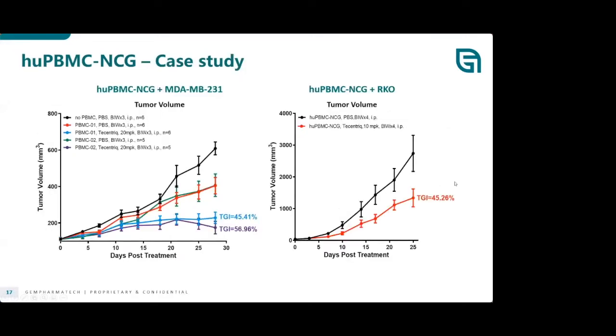This is an example case study where PBMC-NCG is being used with MDA-MB-231 breast cancer line and RKO colon carcinoma line. On the left-hand side, testing with a checkpoint inhibitor at a couple of doses shows nice tumor growth inhibition. On the right-hand side, also with the same agent, you can again see tumor growth inhibition.